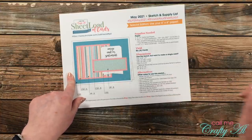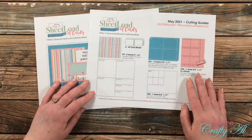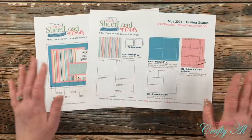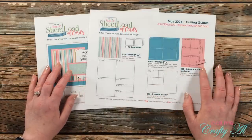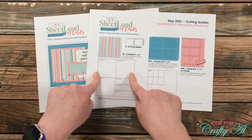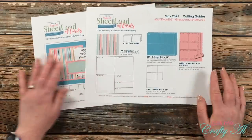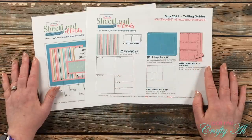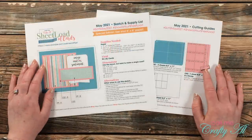That's a great thing about sheet load — it's a nice jumping-off point and you can take it and make it your own. The second page is always the cutting guides, showing you how to cut both six by six sheets and your cardstocks. This sketch was a little unique this month: I knew I wanted to use six by six paper, so the first thing I did was make the cutting guide. I wanted to cut it into three three by three squares and then cut what was left into three pieces as well. Once I had those, I designed the card sketch. Let's look at the main supplies I used.